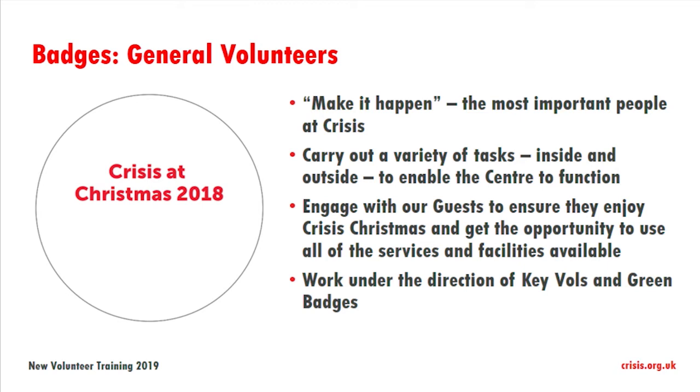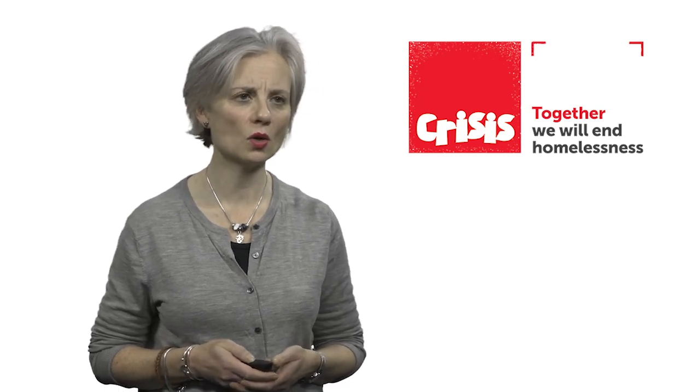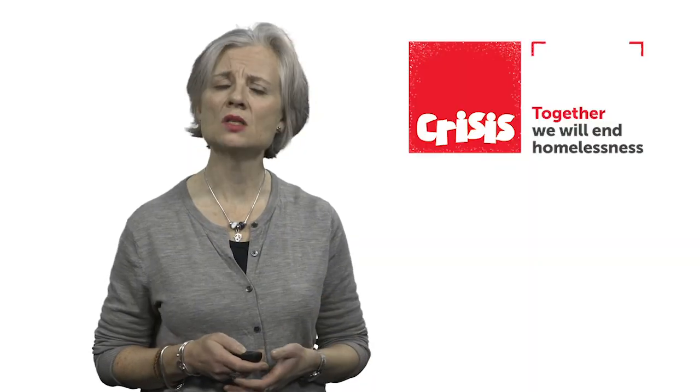You will work under the direction of key volunteers and also green badges. The green badges are shift leaders or assistant shift leaders — they're volunteers just like you, but they will have had perhaps a few more years of experience. They've been general volunteers, they've been key volunteers, but they really have the responsibility for running the shift. They are trained to deal with guest issues, volunteer issues, and any emergencies, whether that be medical situations or if any violence occurs on shift — which I have to say is very rare.